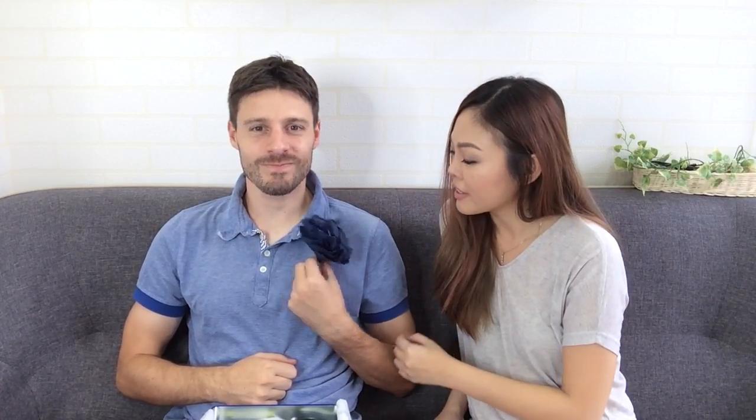He likes the scent — I picked the right one! There were two different scents and the other one was a bit more lemony, but I thought this one would suit him better. He agrees — he likes this one more. He's happy with the gift!